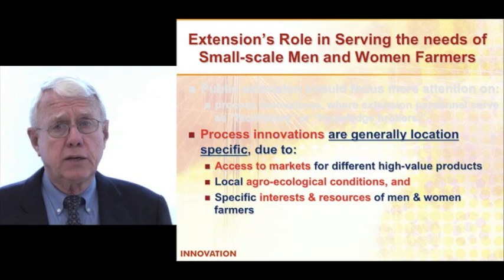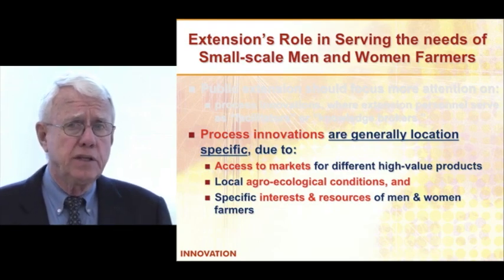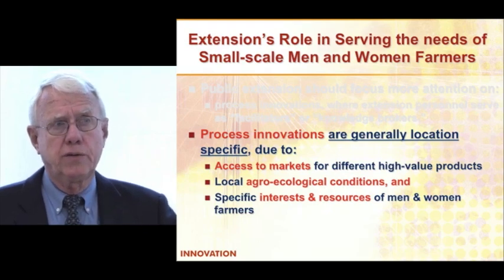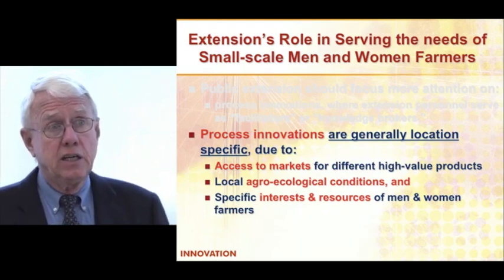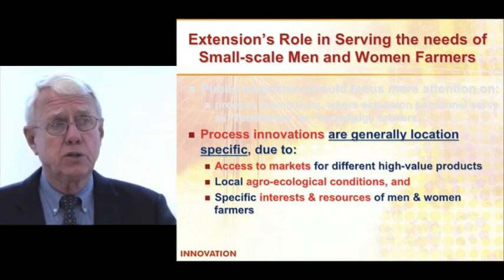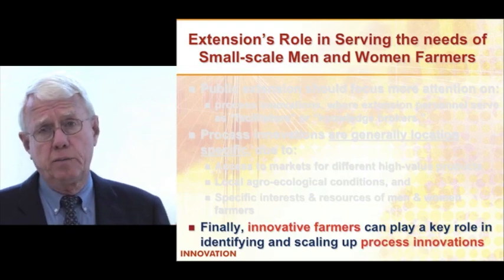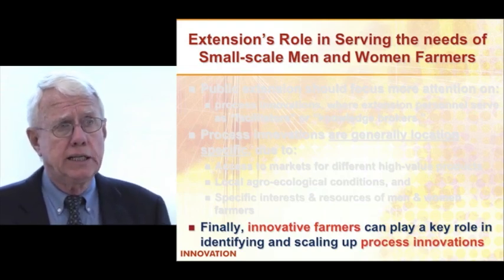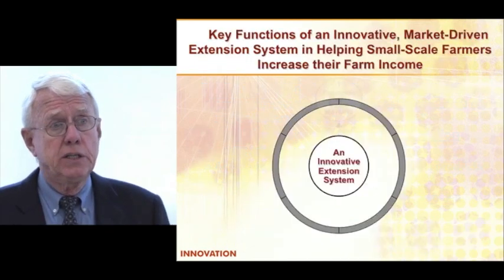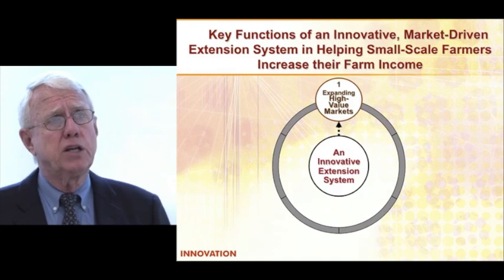The other thing is what are your local agroecological conditions — what can I grow here, do I have water or irrigation? And then the interest of the farmers themselves, both men and women: if I only have one-tenth of a hectare or half a hectare, that affects what I can do and what the family has in terms of labor and what they're interested in producing. This has to be a farm household decision. A key player in this whole process are innovative farmers — regardless of country, they're frequently the ones that set up the process innovations, identifying a new way of doing things and a new market.